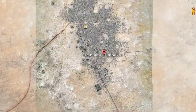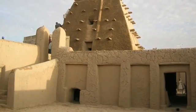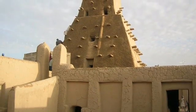Lastly, I went to Timbuktu. It was designated in 1988 and was a thriving center of scholarship, instrumental to the spread of Islam in Africa.